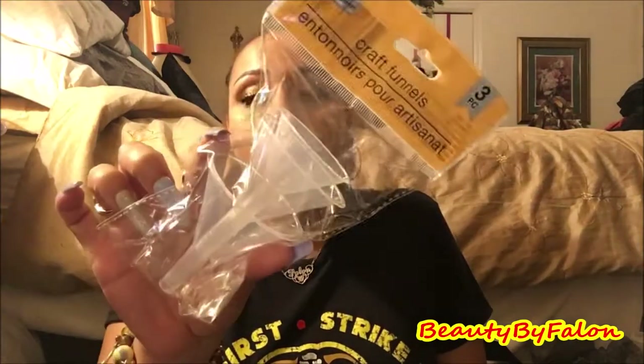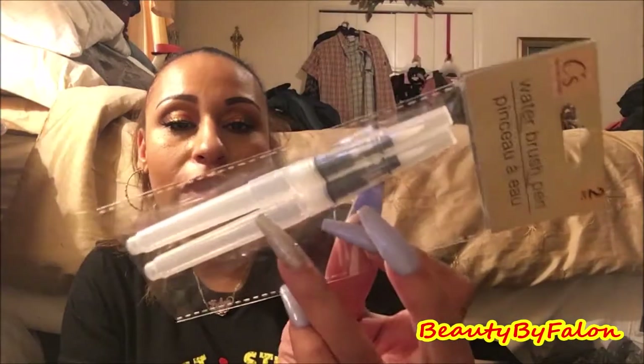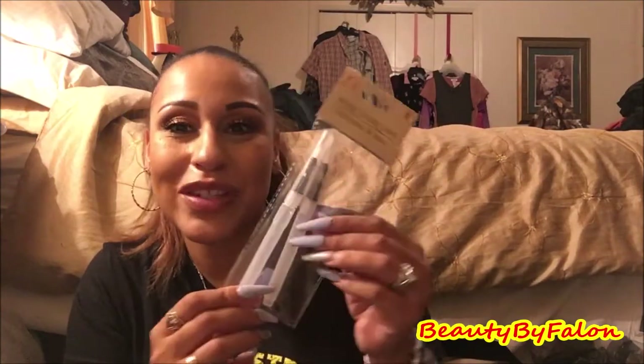I found some good finds at the Crafter Square section. I picked up a craft funnel set — there are three sizes. You never know when you need something like that. And they had these water brush pens — two come in a pack. You can put whatever color you want in, add paint or some water, and use them as brush stroke pens. Two for a dollar — I'm super excited.